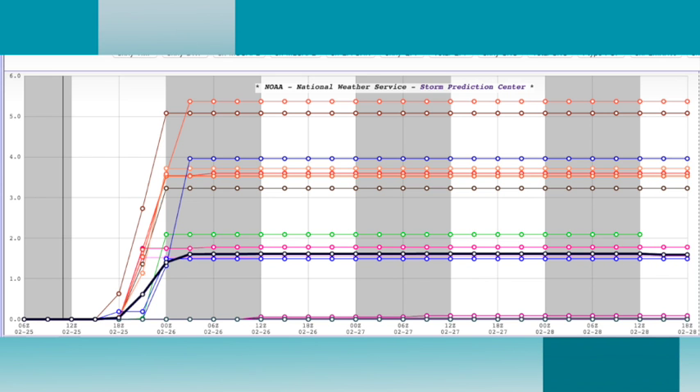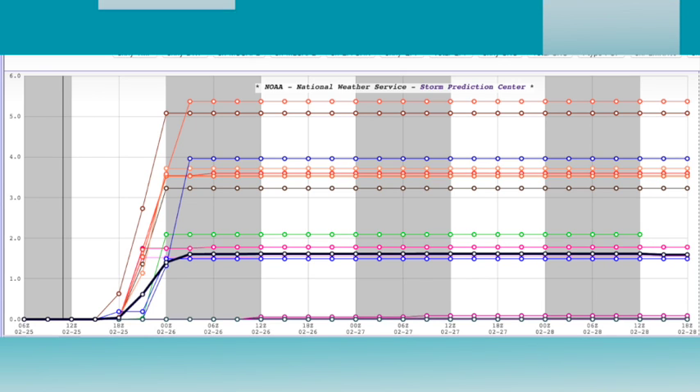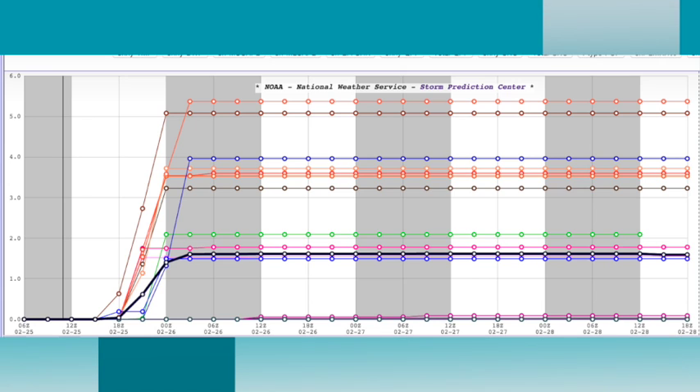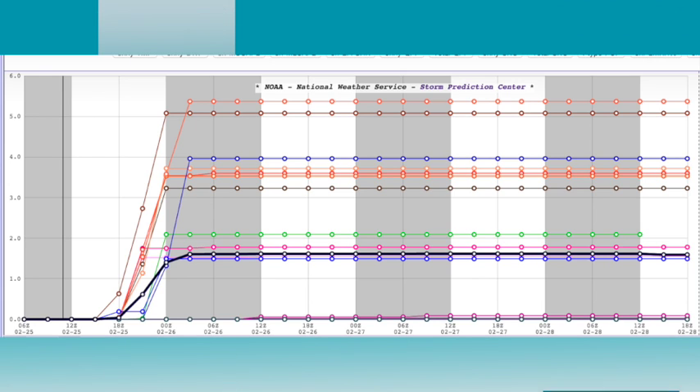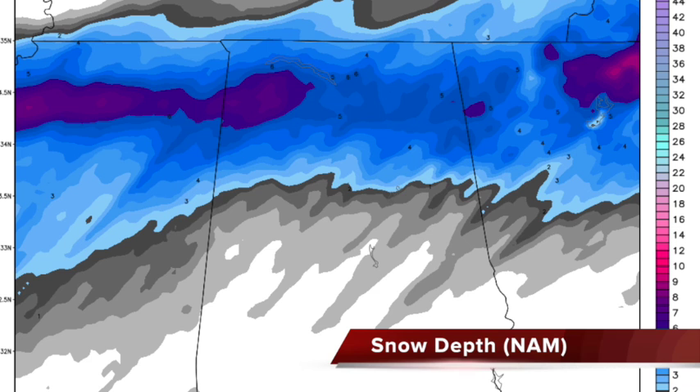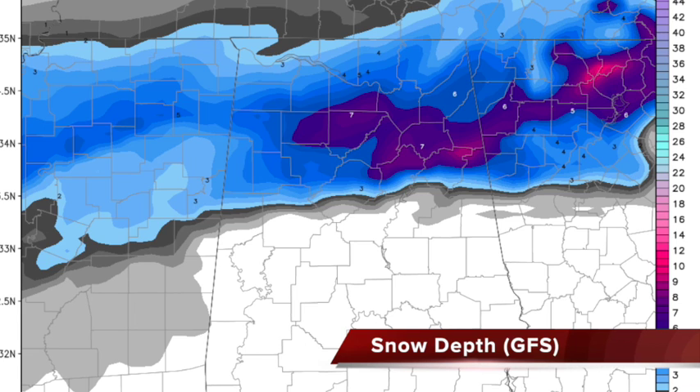Let's look at the short-range ensemble forecast plume viewer for Birmingham. Some members are over five inches, a lot are in the three to four inch range, and the mean is between one and two — it's right on the line. Thirty miles is going to make a huge difference. From the NAM, Interstate 20 seems to be the southern edge of the big snows. The GFS has Gadsden at seven inches, Coleman at seven inches, with almost one foot near Piedmont. But just below Oxford, the southern end of Calhoun County, you could have a cold rain.